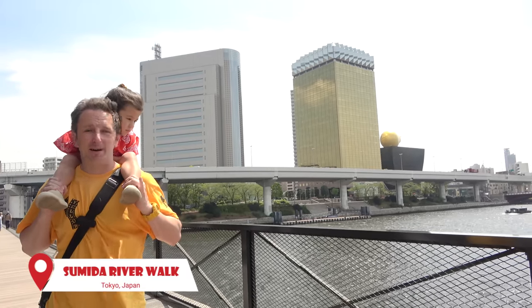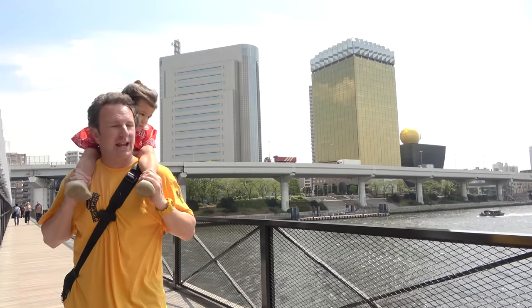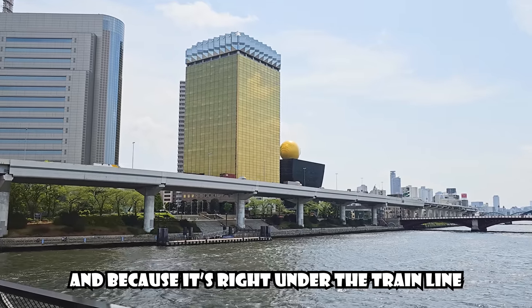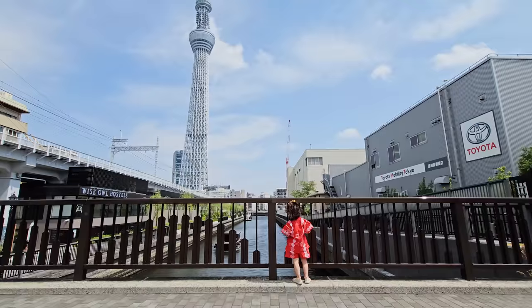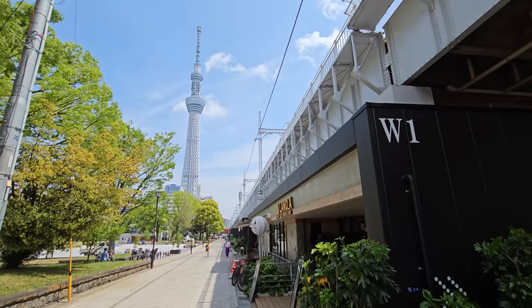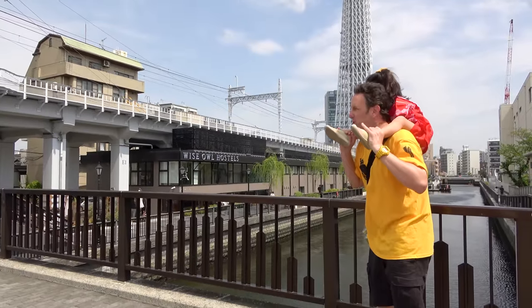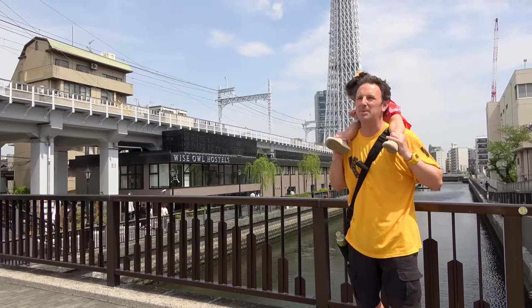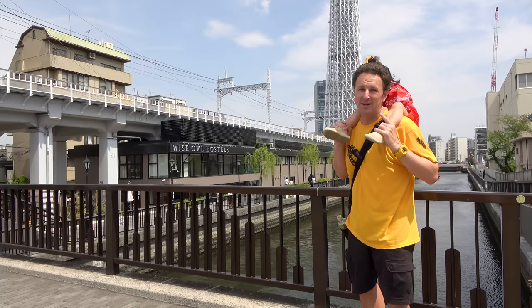Just about a 10-minute walk from that temple, we are here at the Sumida River Walk. It's right under the train tracks of the Tobu Skytree Line. You can see the Asahi Beer Building — the one that looks like a beer mug. The river walk is actually much more than just a bridge; it's the whole area underneath the Tobu Skytree Line all the way to the Skytree. It's one of those neat Tokyo public-private spaces — privately owned but open to walk through, open from 7 a.m. to 10 p.m.